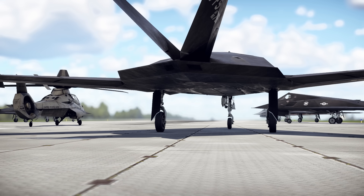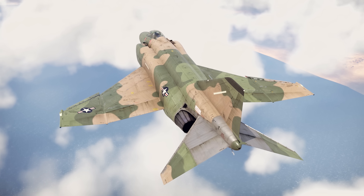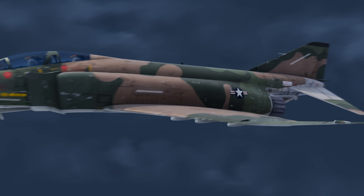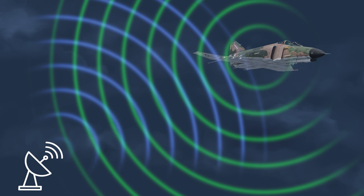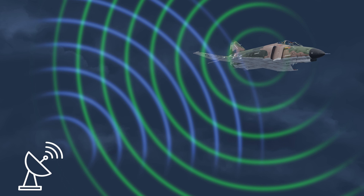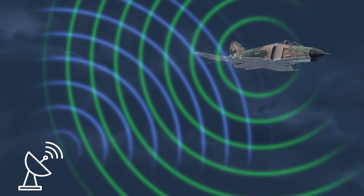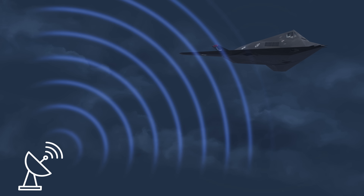The first thing you can spot on them is their weird angular shapes. To understand why their designers created these lines, we'll first need to see how radar waves interact with regular aircraft. It's quite obvious that the majority of the signal gets reflected by the airframe back into the emitting radar. This happens at almost any illumination angle. Now let's see what happens to the F-117.